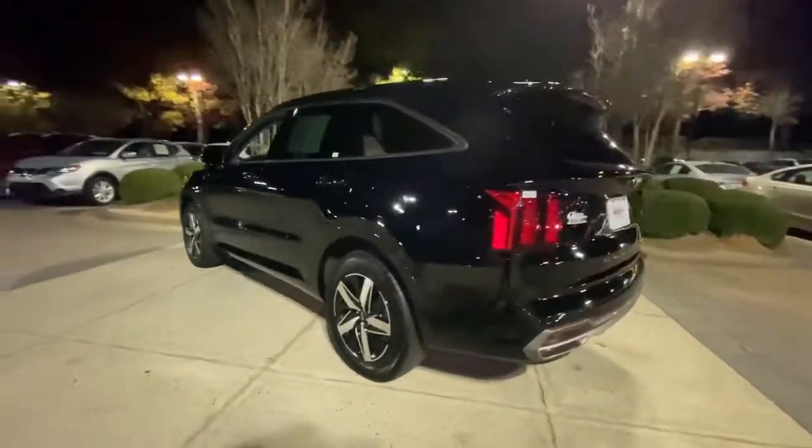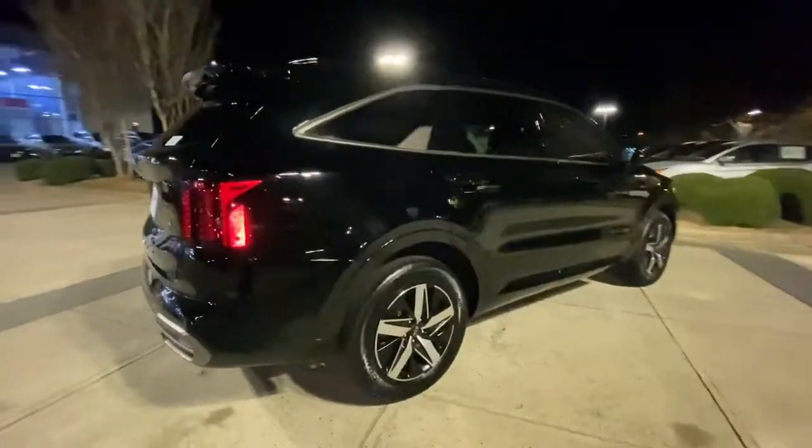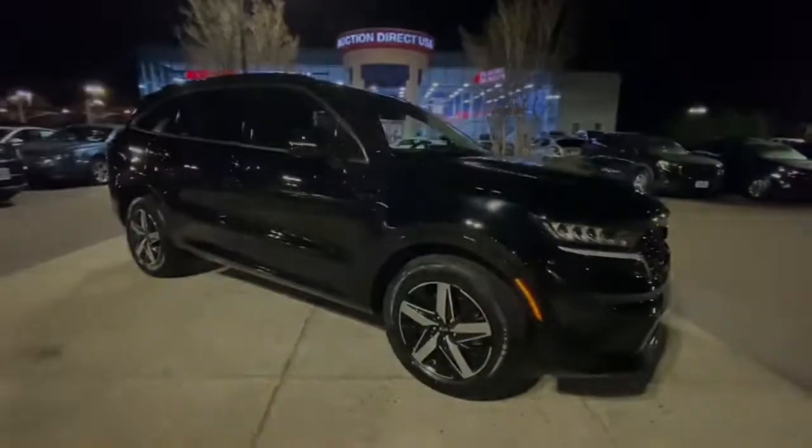These are just some of the great options this vehicle comes with: keyless entry, backup camera, remote engine start, fog lamps, satellite radio, heated mirrors, and keyless start.